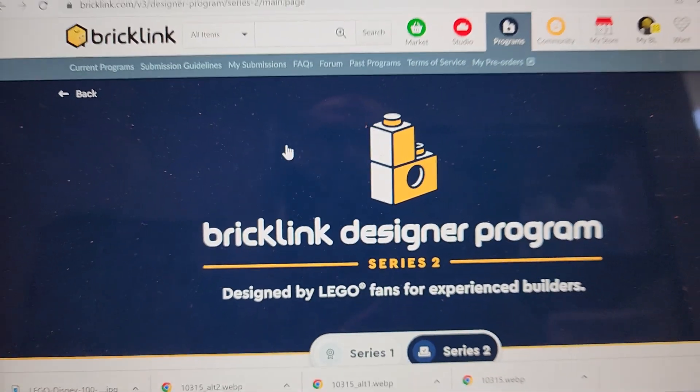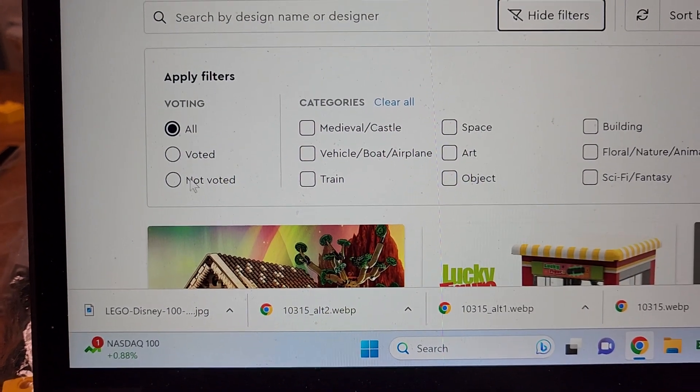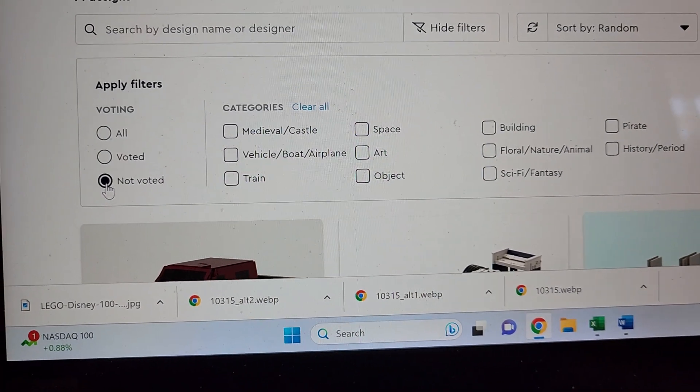The problem with closing the tab is I was going through them one after another on page six, and if I close the tab it goes random again — I'd have to go all the way through all those pages to figure out which ones I already did. But there's a bypass button. If you go to 'show filters' instead of going to all, just go to the ones you haven't voted on yet, and that narrows it down to 71 designs. Let's do this!